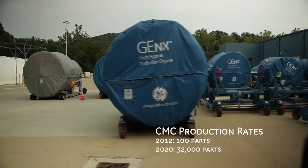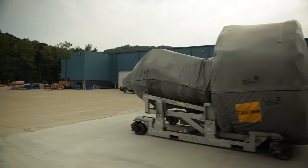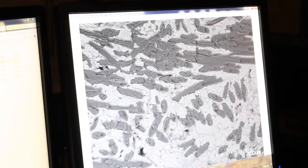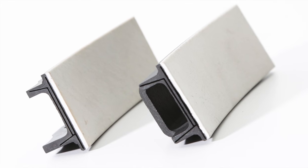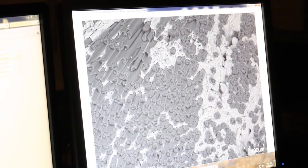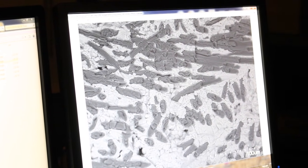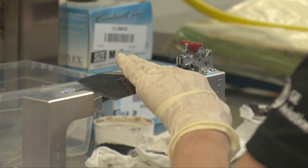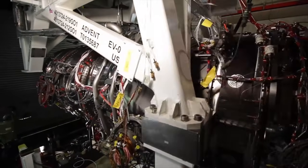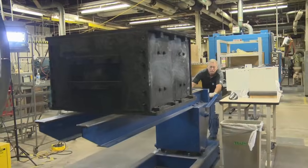But how will GE address the manufacturing challenge to deliver what's projected as a ten-fold increase in CMC demand through the end of this decade? It all begins with the CMC fiber, the basic building block for creating the CMC material. In 2012, Nippon Carbon of Japan formed a joint venture with GE and Snecma called NGS Advanced Fibers to produce the fibers for CMC components in the CFM LEAP engine, as well as GE military applications. NGS is doubling the size of its factory in Japan and increasing its production capability by ten times today's rate.